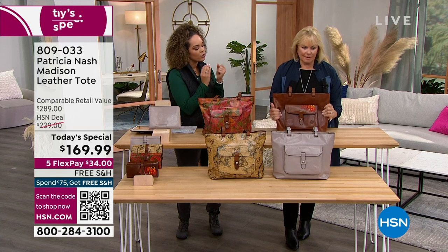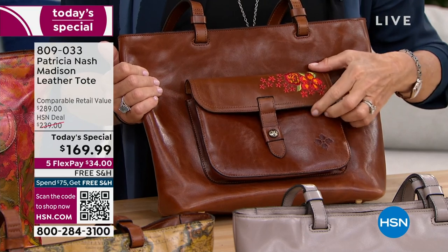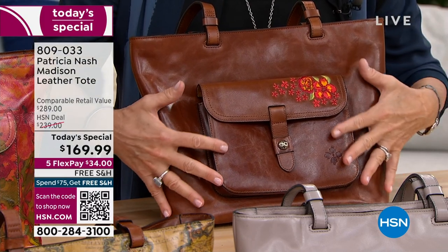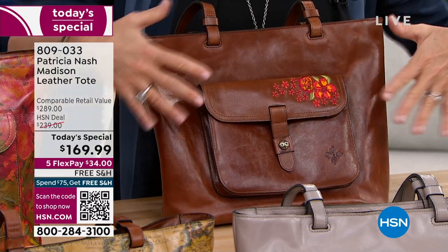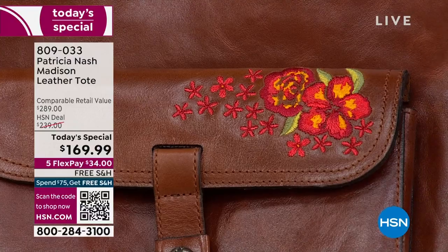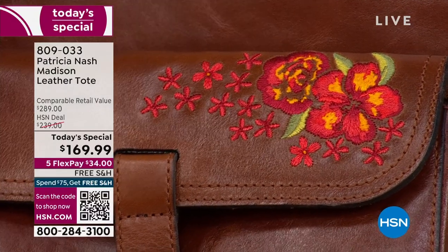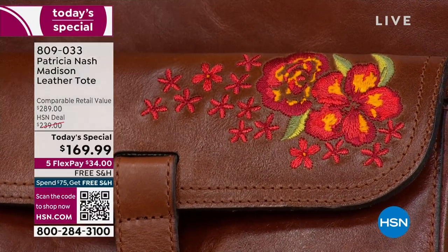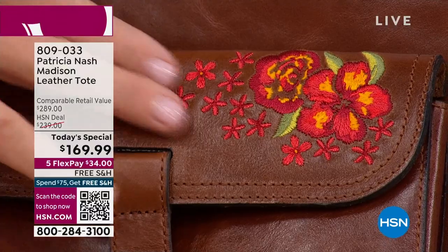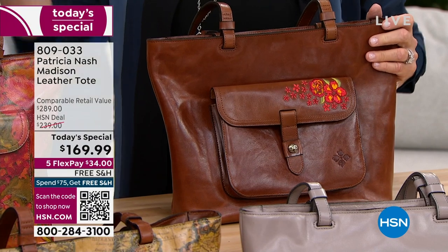The leather is so soft and so supple. What you're able to achieve with the embroidery and hand craftsmanship is really remarkable. This is the embroidered cognac version — full grain vegetable tan leather. You can really see this is a cowhide that has been finished. This embroidery is so intricate. Think of a single stitch, an embroidery needle — look at the stitch count. It's done perfectly, that beautiful little handcrafted embroidery detail.